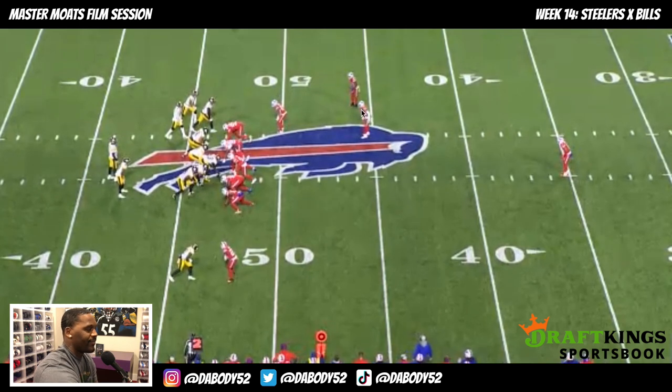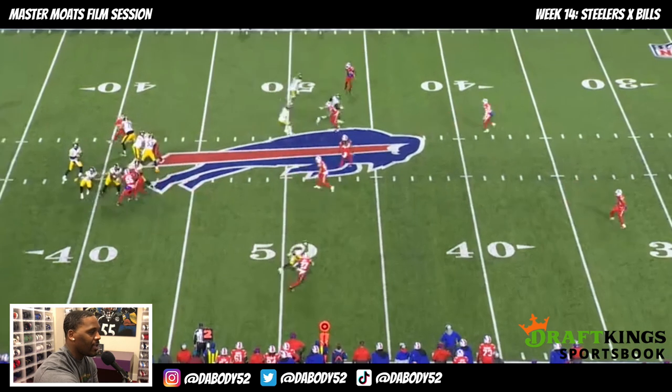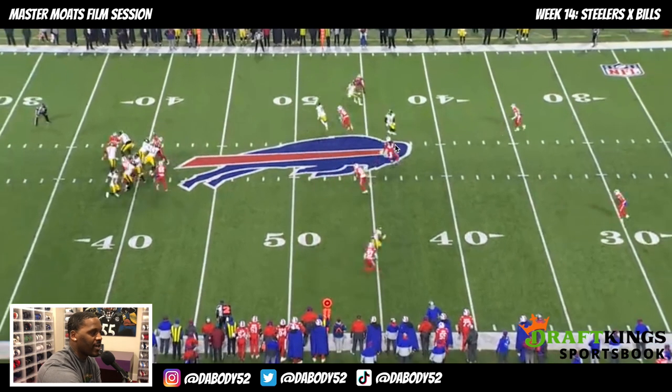Pre-snap it's all window dressing — showing a little bit. Post-snap you see vertical hook on both sides and the middle runner. The rules for the middle runner: open to number three, or if it's two-by-two, open to speed — meaning open to the slot receiver. Since there are three receivers to this side, he opens that direction and settles because of the in-breaking route.